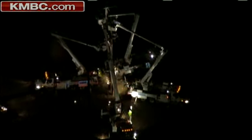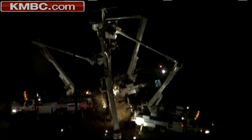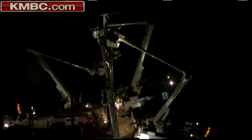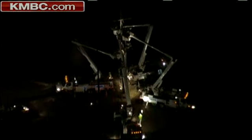They can't reopen the highway until they get that repaired, and you can see they're in the process of doing that. A lot of manpower down there right now. It is closed from K32 on the south side to Nettleton on the north side. You can work your way through Bonner Springs to get around this.